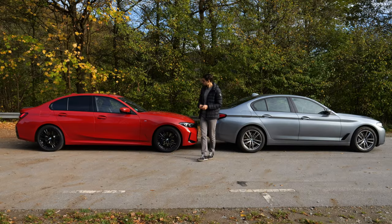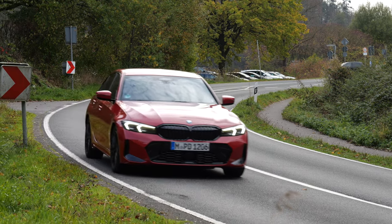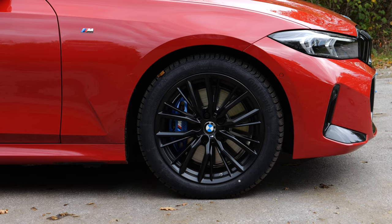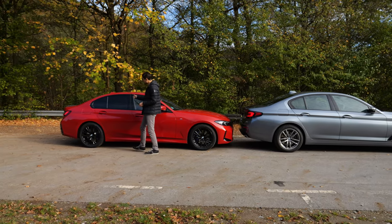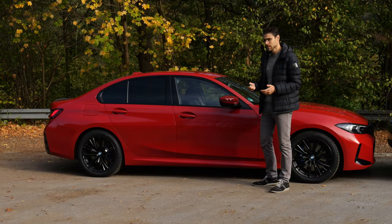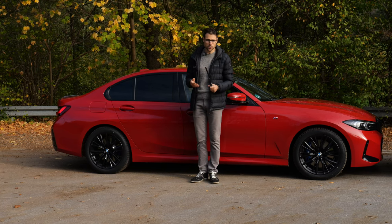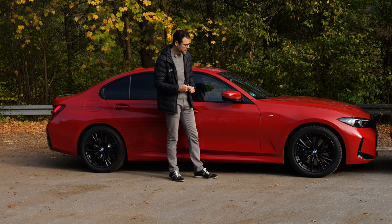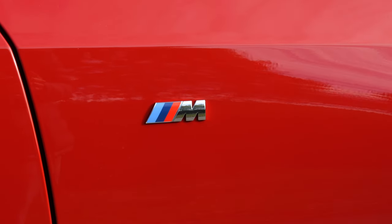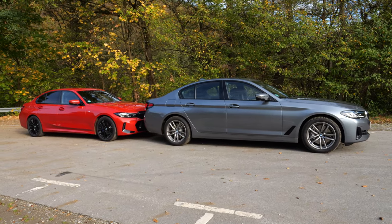Styling-wise, the 3 Series has a little bit more dynamic character, with 18-inch wheels and winter tires — the tires look a little bit bigger — and also blacked-out high-gloss frames around. You can get different stylings: a base plain black or a chrome style. Here with the M Sport colors, it just looks a little bit sleeker. The 5 Series looks a little bit bigger — more of a grown-up sedan.